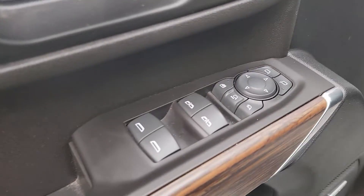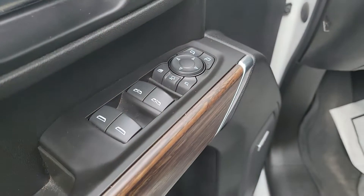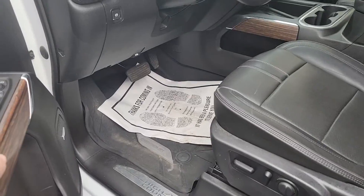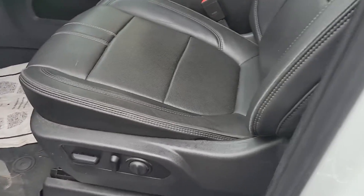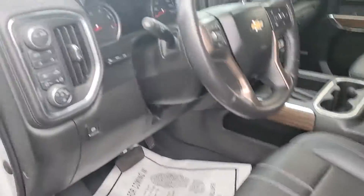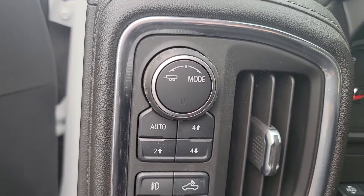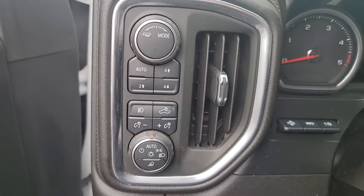It has memory seats and all your power options for your mirrors — looks like they power extend, so it does have the trailer tow mirrors. All your power seat controls. Also has nice rubber mats in the front. The driver's seat looks to be in pretty nice shape — looks like normal wear, I don't see any tears or anything like that. It also has four-wheel drive controls and looks like some trailer controls as well.